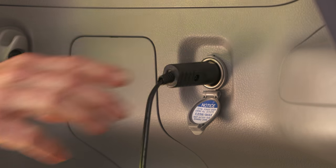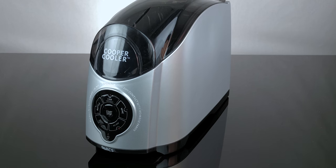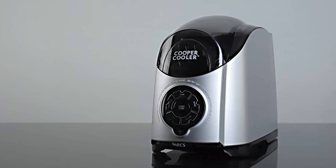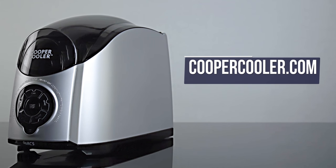Try out our tailgater models that have all the features of the Cooper Cooler, plus a 12-volt adapter accessory for use in a car, boat, or RV. It's perfect for parties or picnics on the go. Get your Cooper Cooler to make you the perfect host every time. For more information, visit our website, coopercooler.com, today.